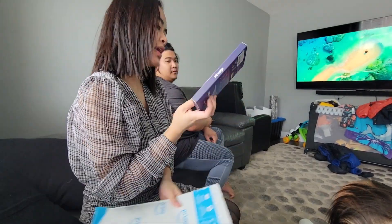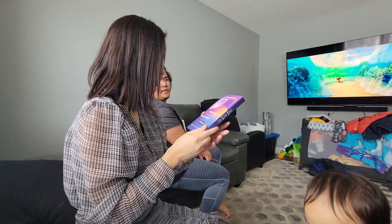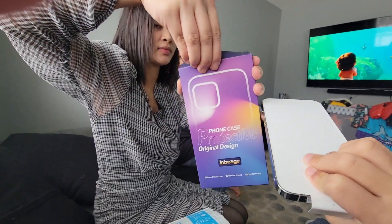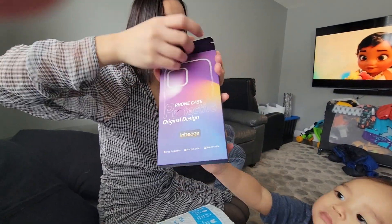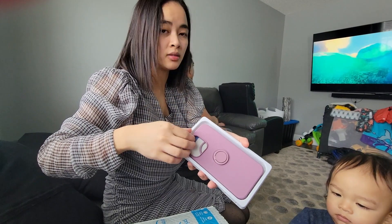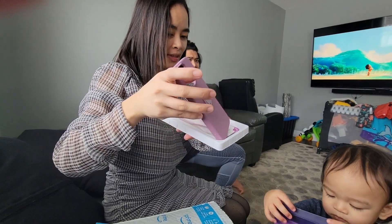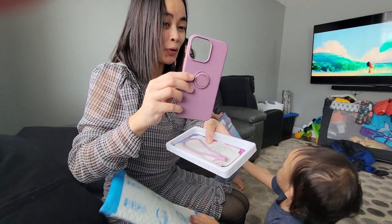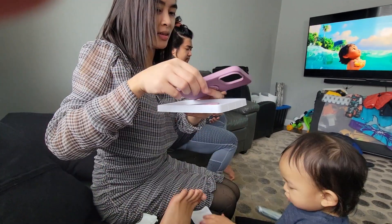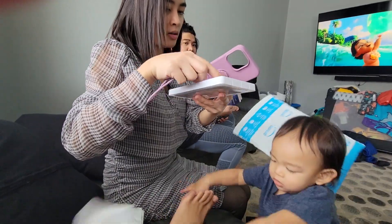Okay, this is the case — protective original design. Ooh, it's purple! Cool, nice. That looks like Papa's but it's black, and they're different.